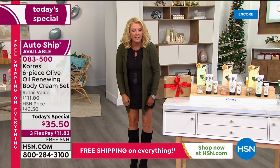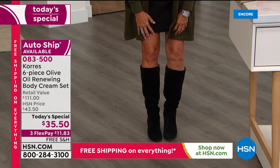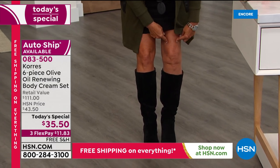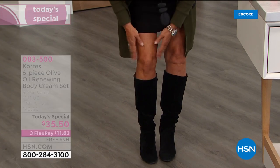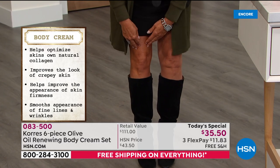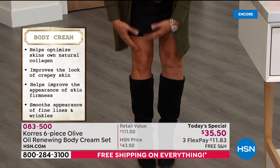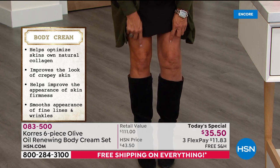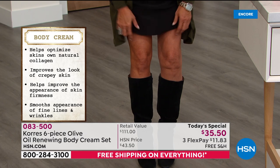Look at how dry this leg is — it's super dry. But look now. And that's going to last, you guys. It's not like in half an hour you've got to apply more like you do with other lotions. That's actually going to last. Look at the color difference — isn't that crazy, Liz?